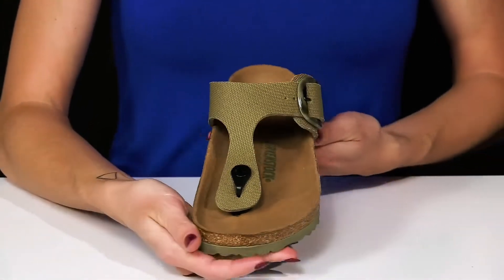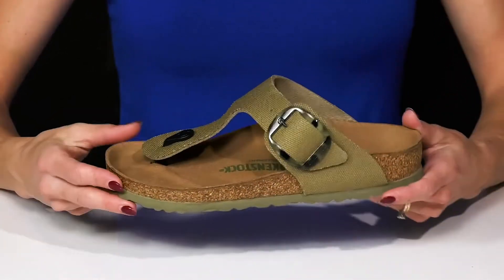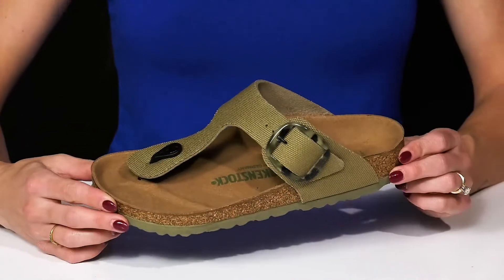I think these will look really cute when you wear them with some distressed denim jean shorts and a cute pullover.